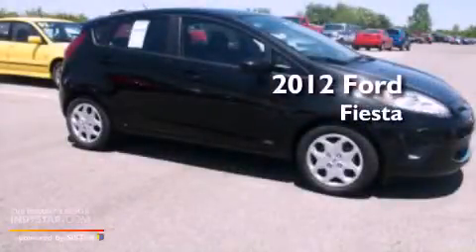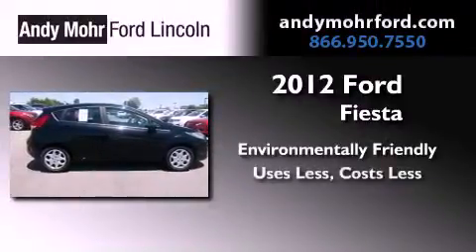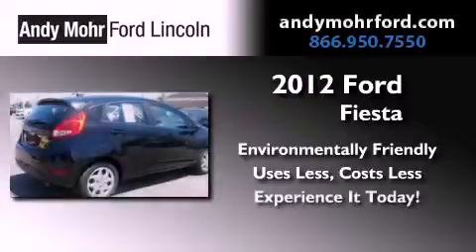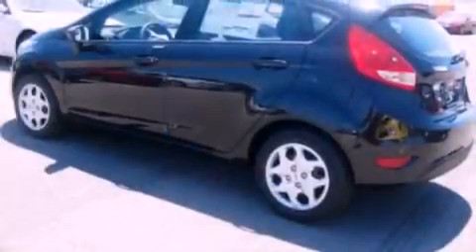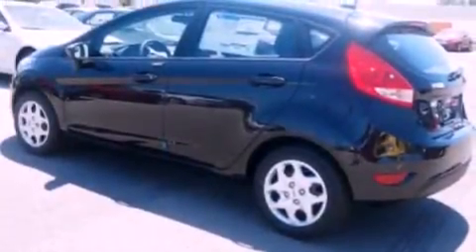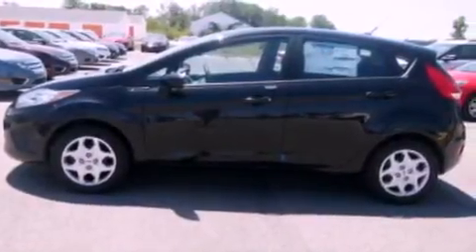This is a brand new 2012 Ford Fiesta. Features include a low tire pressure indicator, traction control and stability control systems, full power accessories, a CD player, and an independent rear suspension.